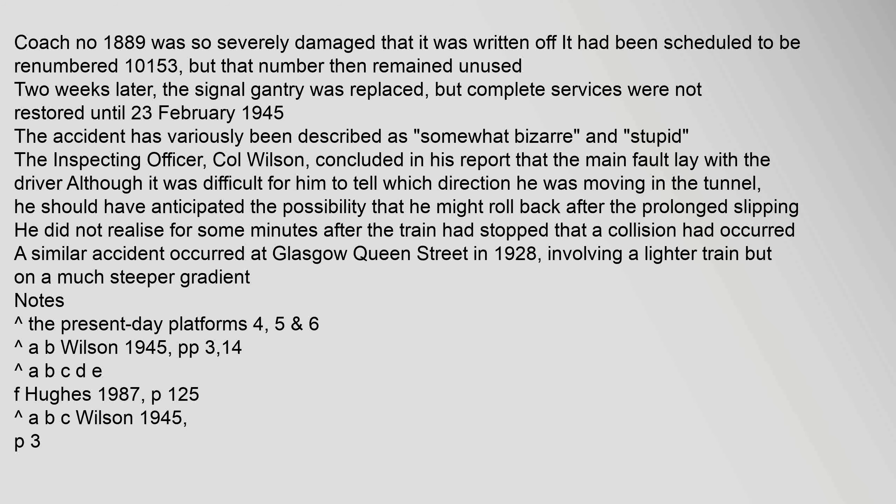The accident has variously been described as 'somewhat bizarre' and 'stupid.' The inspecting officer, Colonel Wilson, concluded in his report that the main fault lay with the driver. Although it was difficult for him to tell which direction he was moving in the tunnel, he should have anticipated the possibility that he might roll back after the prolonged slipping. He did not realize for some minutes after the train had stopped that a collision had occurred.